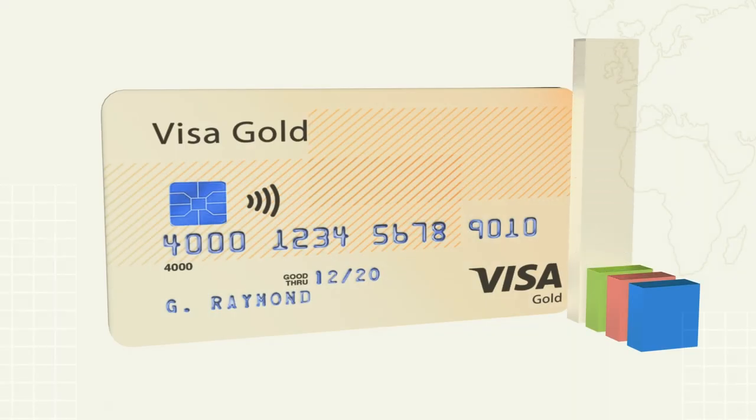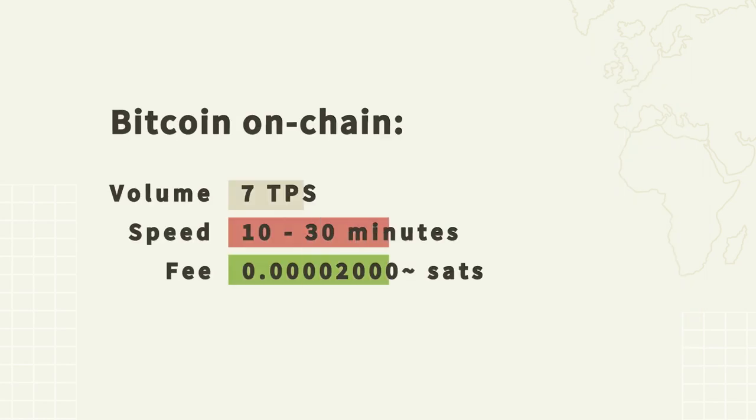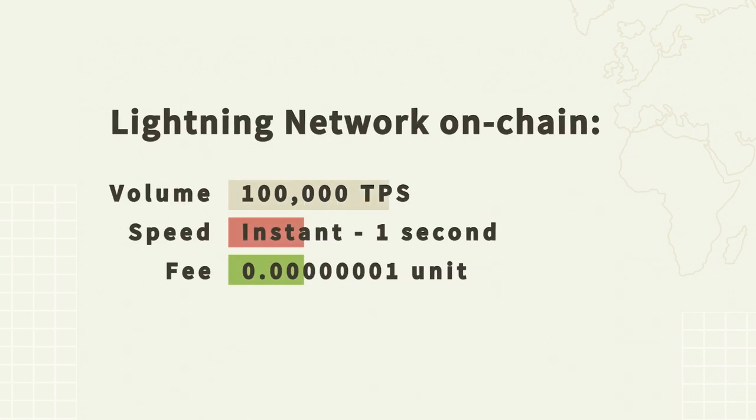In terms of transaction volume, the holy grail is to match the hundred thousand transactions per second currently being achieved by Visa. Transaction speed is how fast transactions can fully settle — one of the major downsides of blockchains like Decred and Bitcoin is how long this takes. The aim is to get transactions to fully settle in under one second.